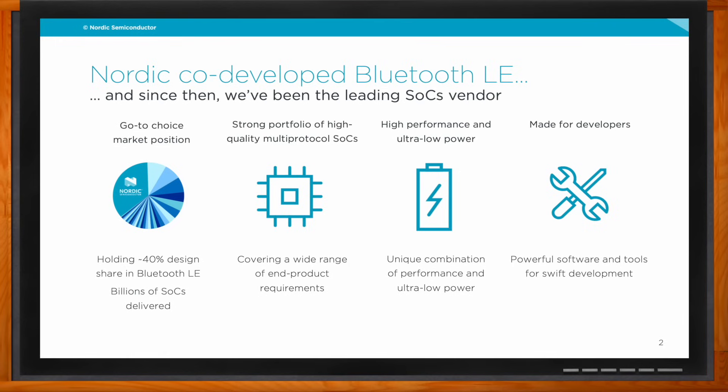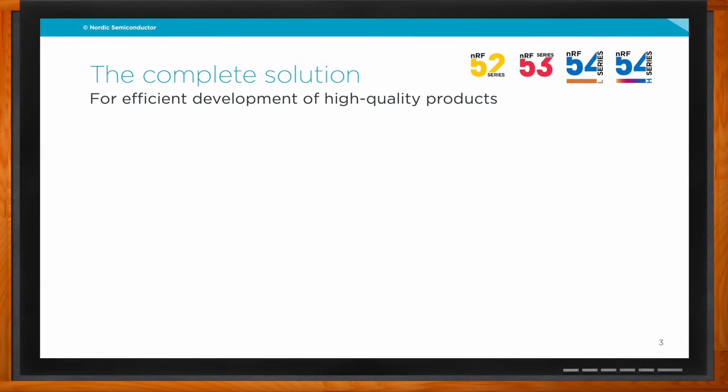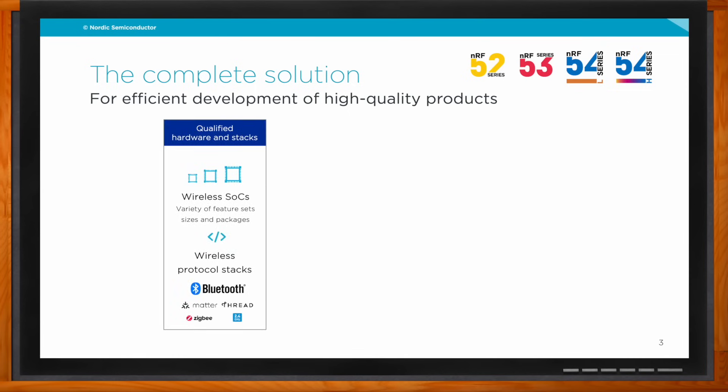These wireless SOCs are part of a larger solution that includes wireless protocol stacks and software development. Software plays a larger and larger role in the development of end products. Our Bluetooth Low Energy stack is known for its interoperability, because of our expertise being with Bluetooth for so long — we account for corner cases to ensure the Nordic stack is interoperable with all existing devices. We also have stacks for Matter, Thread, and ZigBee.